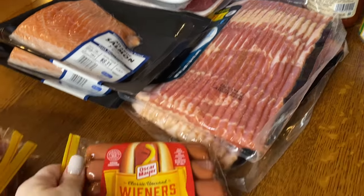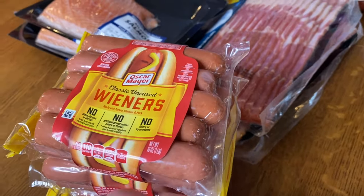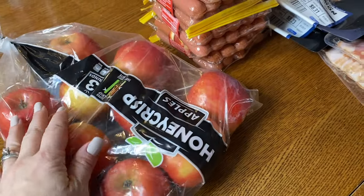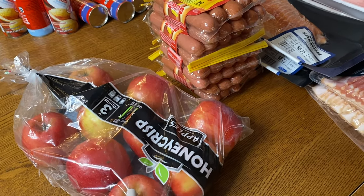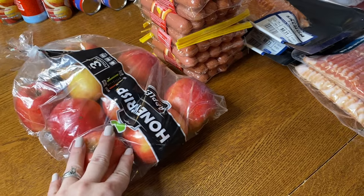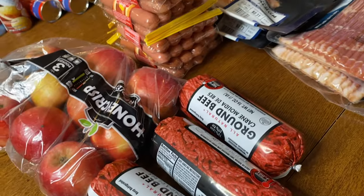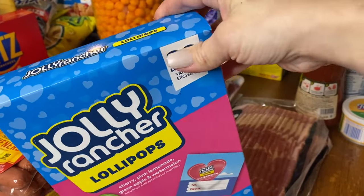I have four packs of hot dogs — the kids have been liking this brand lately. I got a bag of Honeycrisp apples; that's actually the only fruit I got because the oranges I was going to get didn't ring up and I just said forget it. I do have other fruit at home though. I got three pounds of hamburger — we still have some in the freezer but I just got extra.